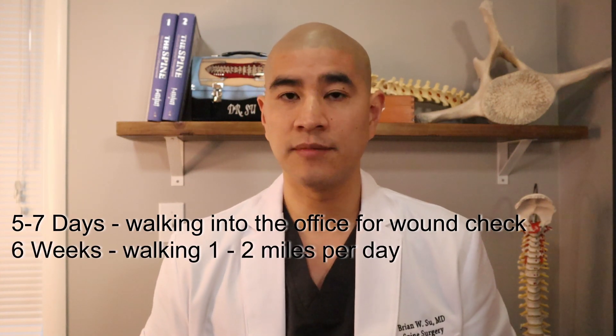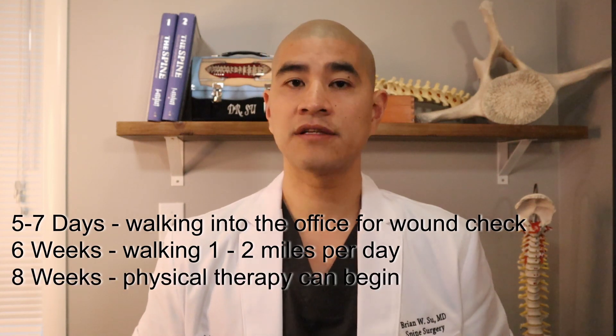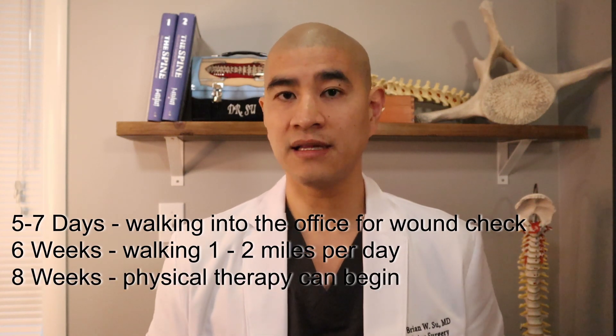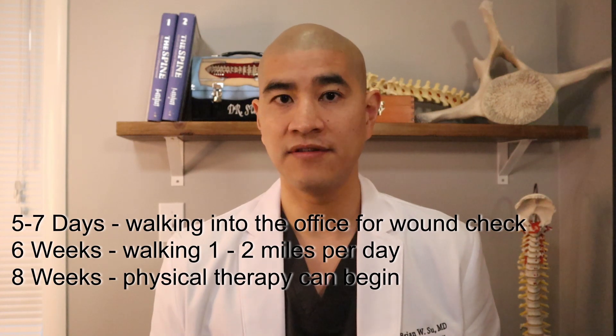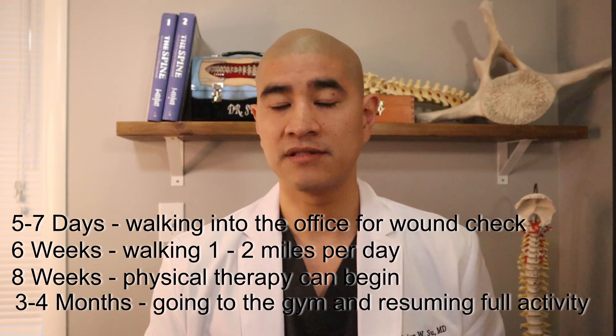At six weeks, almost all patients are walking one to two miles total during a day. Physical therapy usually starts at eight weeks, and I let patients back to the gym in full activity at around three to four months. That timeline varies depending on how small or large the decompression is, and you have to talk to your physician about what they are comfortable with.